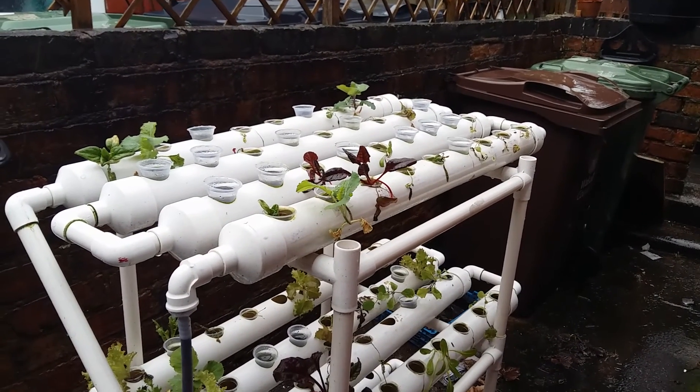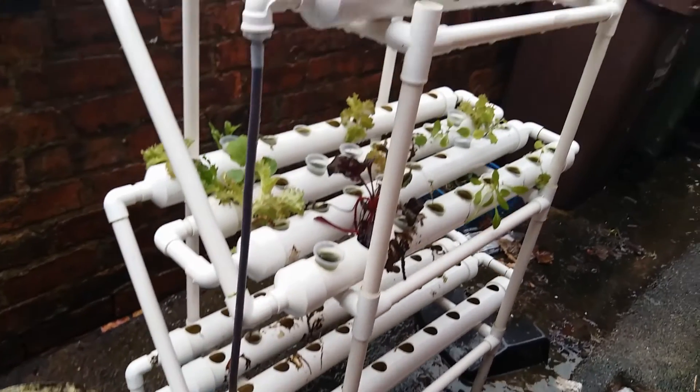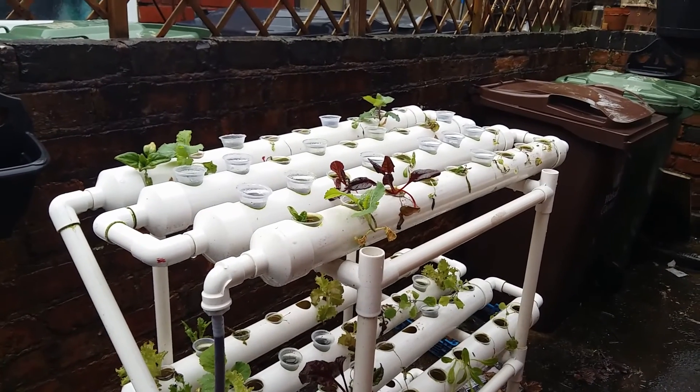It's February and some of the cabbages have survived but not all of them. The rain keeps messing up the pH level so I'm constantly having to adjust it, but at least it's avoiding the storm.